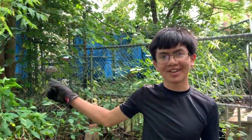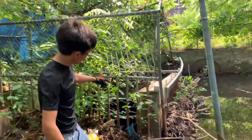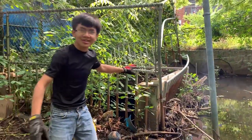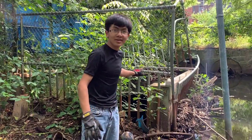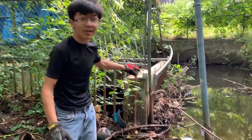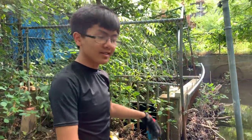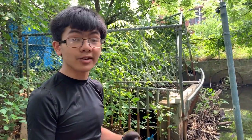There's a catch basin, and you can see down here there's a ton of garbage, leaves, and mud that's all piled up, blocking some of the water from going into the drainage system. It's because people are throwing their trash into the river and it's starting to clog up. Because the catch basin is getting clogged, it's stopping the water from getting into the drainage system, and that's just making the flooding worse.